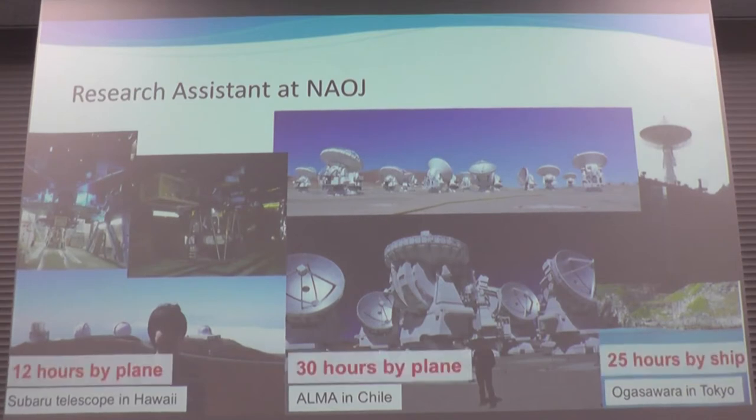These places are very far. Hawaii is relatively easy to access — about 12 hours by plane. For Atacama in Chile, we need only 30 hours. But to get to Ogasawara in Tokyo, that's very difficult — we need 25 hours. If you're interested in going to Ogasawara, please take a full week of holidays because it runs one boat per week.